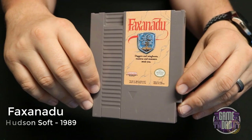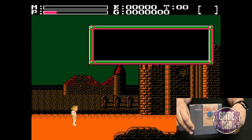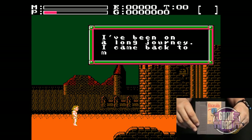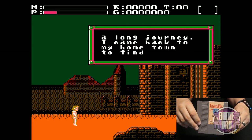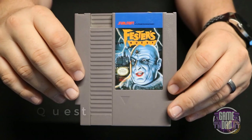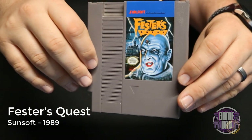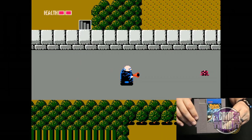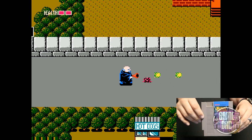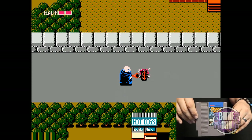Faxanadu released by Hudson Soft in 1989 is a great RPG on the NES with a very Final Fantasy kind of vibe — you collect different items and start a nice little text journey, and it's just fun overall. Fester's Quest released by Sunsoft in 1989 is actually my very first memory of a video game ever. I remember playing this with my brother — he got an NES when he was a teenager and this was one of the games he got with it, and I just remember hours and hours of having fun with this.